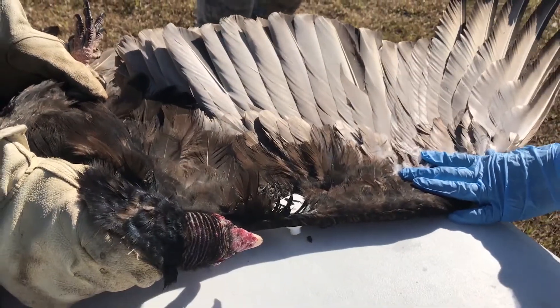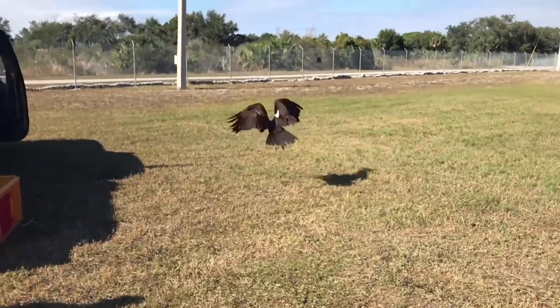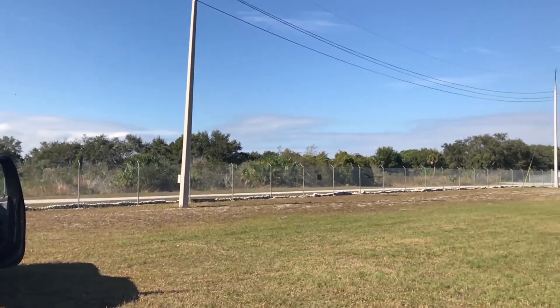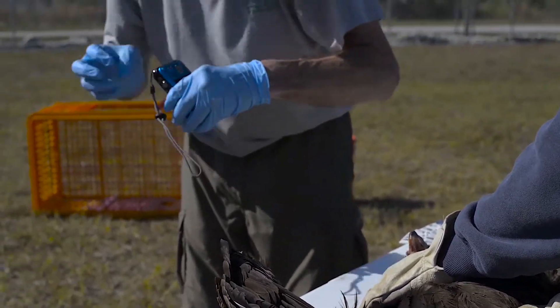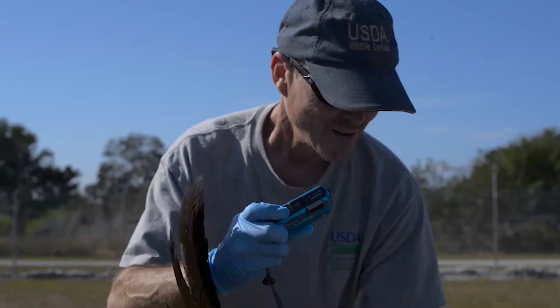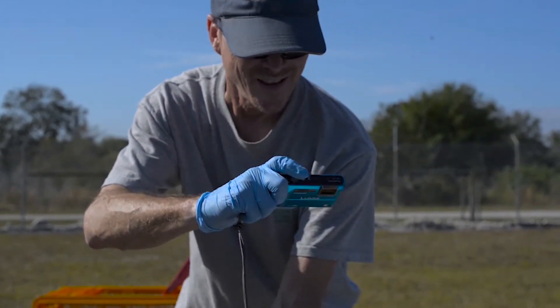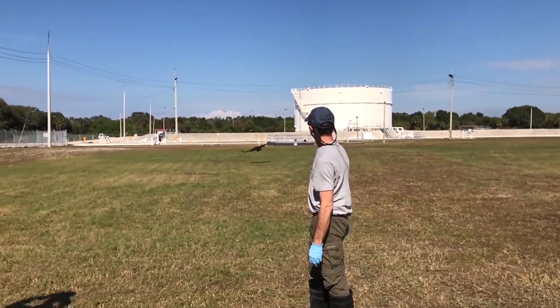Our goal is always to provide the best management tools or techniques to not only do the work that we need to manage conflicts with wildlife and people or agriculture, but also make sure that we're doing it in a responsible manner with wildlife. And I, as a biologist for 22 years, really enjoy working with my agency and all the different activities that I get to do, not just with vultures, but with other species as well.